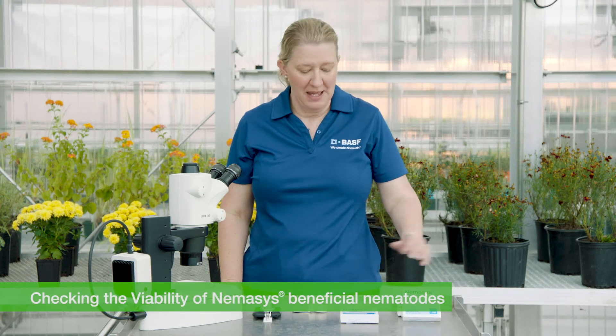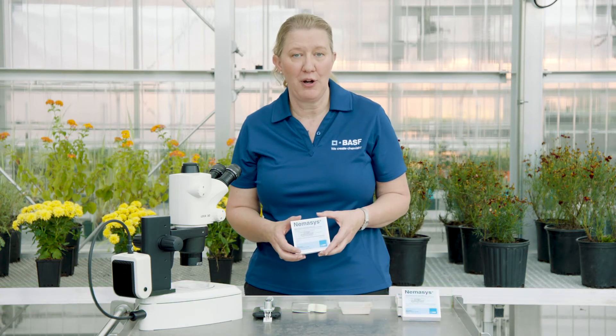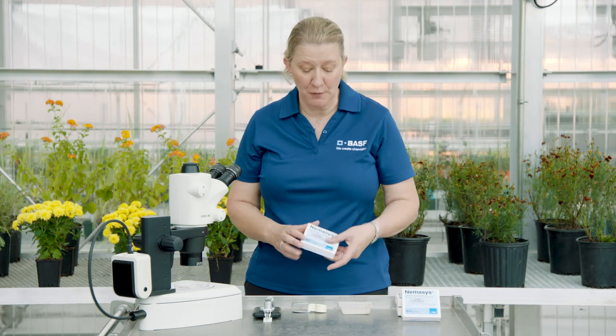When you're ready to make an application of Nemesis Beneficial Nematodes, you may choose to check the viability. The first thing you would do is take the trays that you plan to apply out of the refrigerator and bring them up to room temperature. From there, you have several different options to check nematode viability.